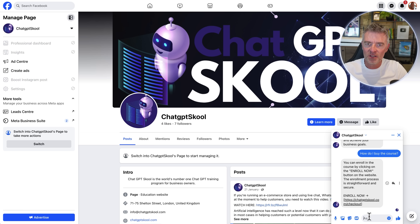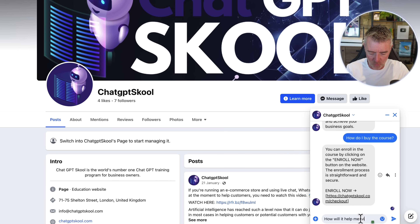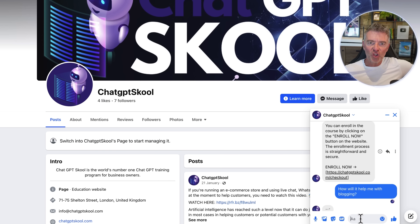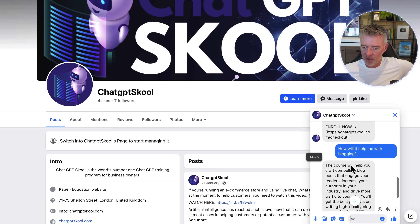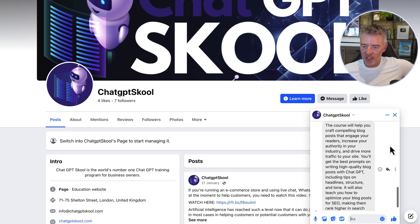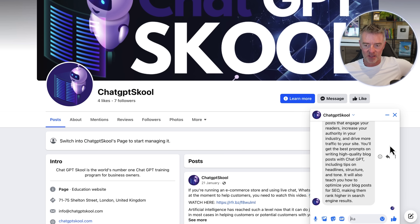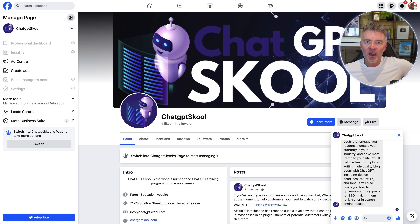You can use the same chatbot for everything. Now I'm going to ask a unique question: 'How will it help me with blogging?' It's consulting the knowledge base — everything we trained it on previously. And there's the answer: 'The course will help you craft compelling blog posts that engage your readers, increase your authority in your industry, and drive more traffic to your site. You'll get the best prompts for writing high-quality blog posts with ChatGPT.' Great answer, no problem.